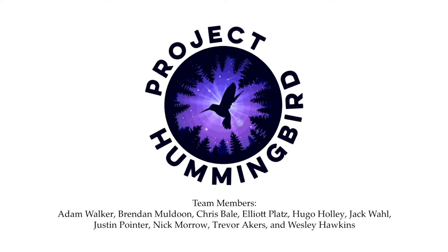Hello everyone, we are Project Tommy Bird from St. Louis University. In this video, we will discuss the progress we've made towards developing our fully autonomous VTOL aircraft.